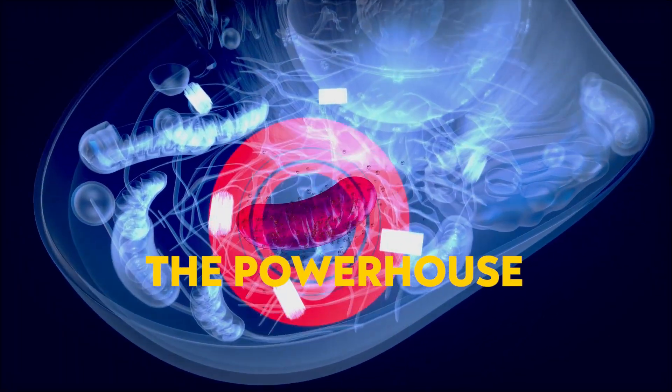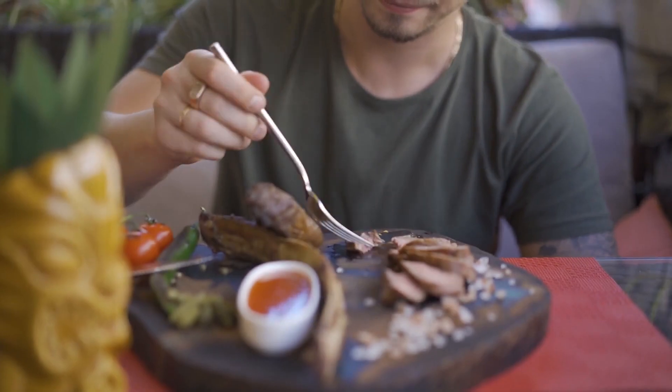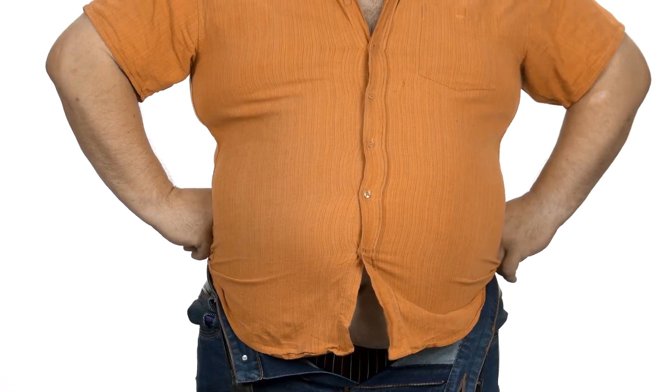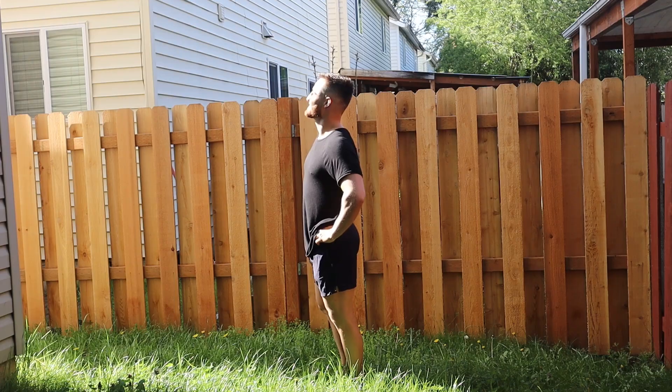The mitochondria is the powerhouse of your cell and ultimately your body. When healthy, your metabolism is high, you're building muscle, and you have boundless energy. When not, the opposite — slow metabolism, cannot pack on muscle, and low energy. And there are many ways to optimize your mitochondria.